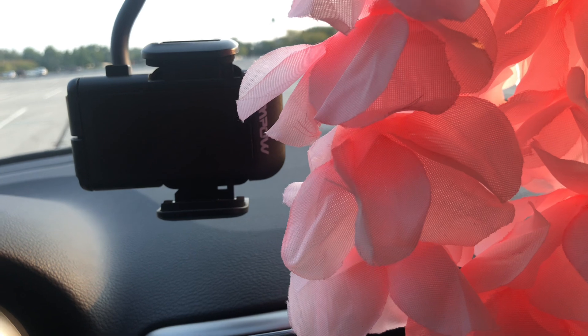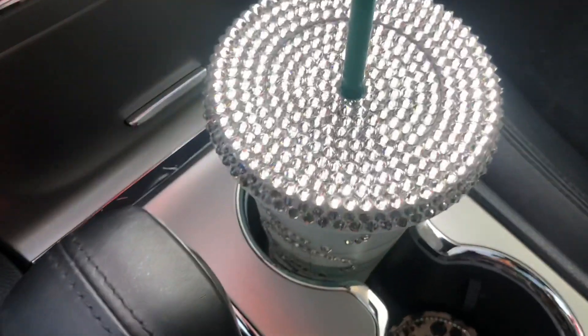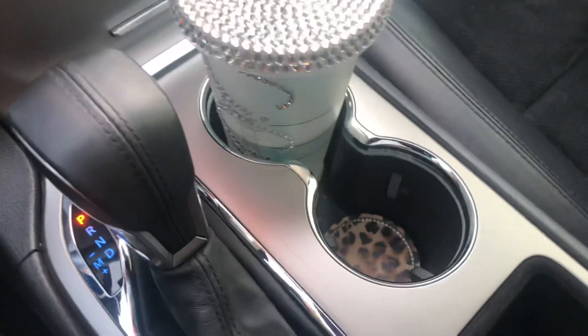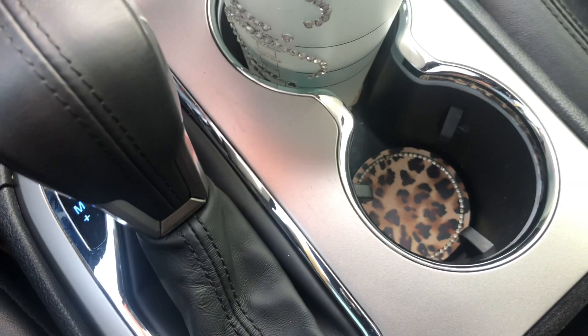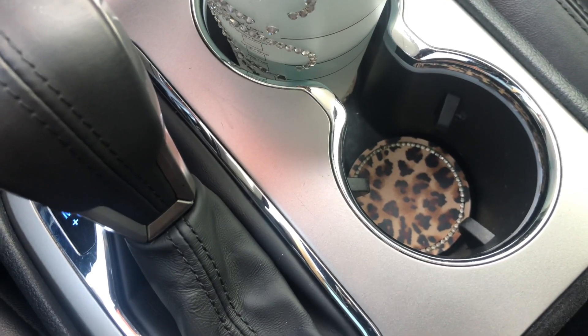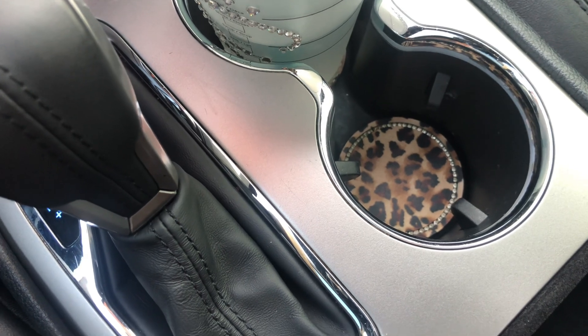Then I have this little thing right here that I use when I film videos of me talking so I can see myself. Next I have my little cup — of course that's on Etsy, I'll link that down below for you guys as well. I also have these leopard coasters — I love them. I love anything that's cheetah print, so they were definitely screaming my name.